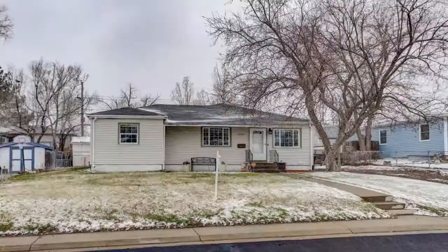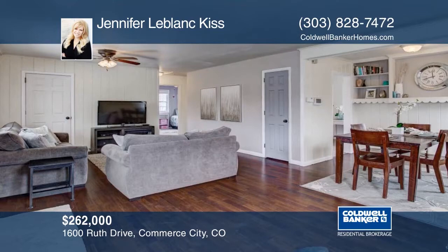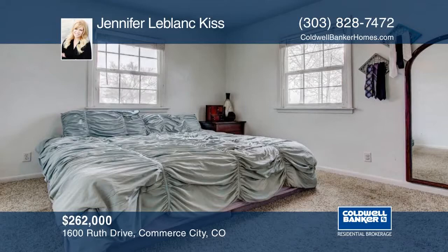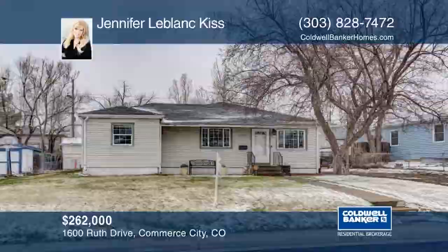Come home to this charming two-bedroom, one-bath home in Thornton. This home boasts fresh paint and new flooring in the kitchen and bathroom. The large lot has a fully fenced backyard, standalone storage building, and patio with a fire pit, which is perfect for entertaining. Don't miss out on this great location within walking distance to the community center and close to major thoroughfares. See everything in person with your call to Jennifer LeBlanc Kiss.